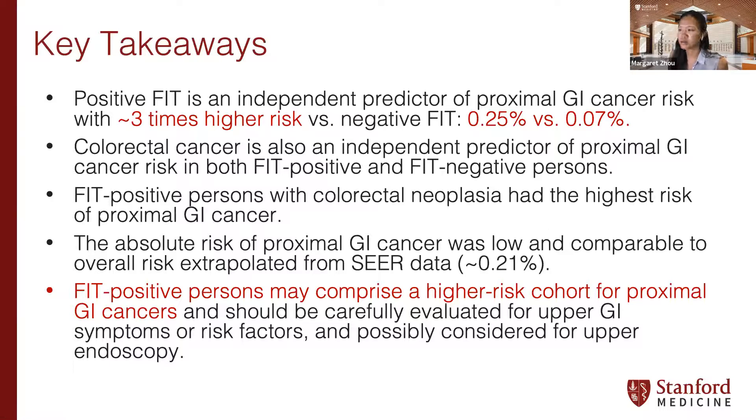When presenting this study, people ask: should we be doing upper endoscopy on everyone who has a positive FIT? I wouldn't go so far as to say that. But based on our findings, positive FIT patients may comprise a higher-risk cohort for proximal GI cancers. When we see them in clinic, we should carefully evaluate them for upper GI symptoms, alarm symptoms, or risk factors for upper GI cancers that could possibly warrant upper endoscopy alongside their colonoscopy.